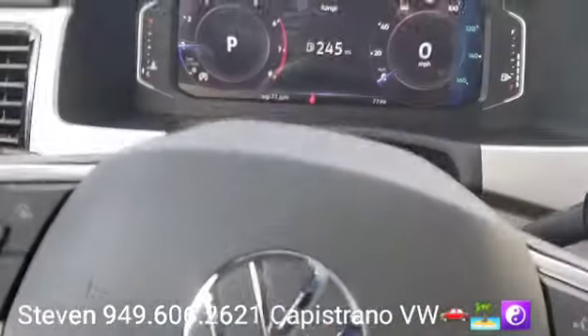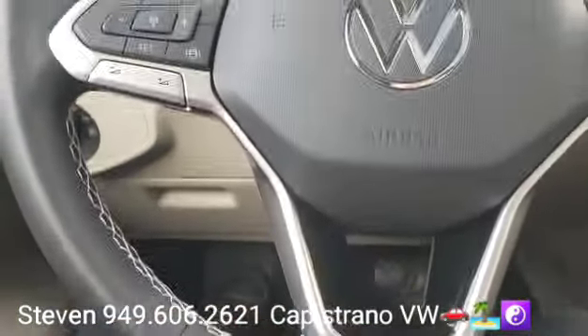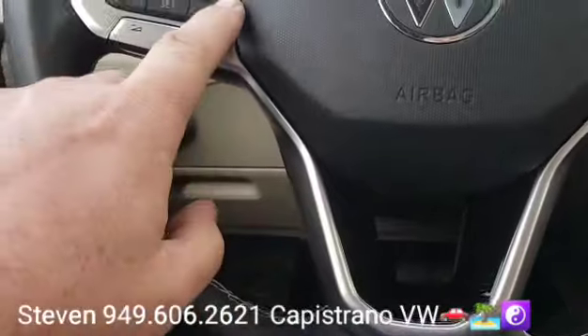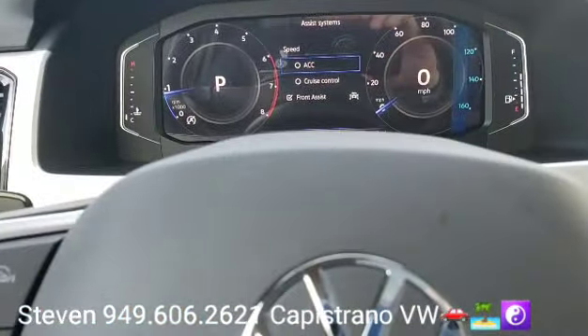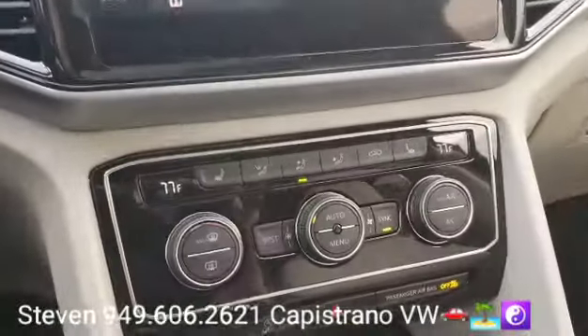Standard now for these cars is the very cool digital cockpit. It's got the leatherette-wrapped steering wheel and you can see it does have the adaptive cruise control and the front brake assist.